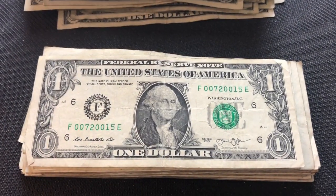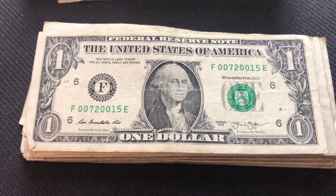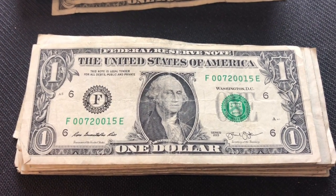Hey collectors, I thought I'd bring you back in — this is a lower serial number note. As you can see it starts with two zeros, but not low enough for me to save. I thought I'd show you anyway.